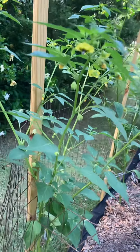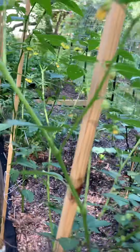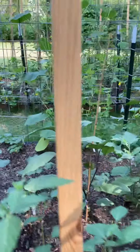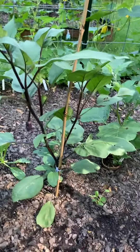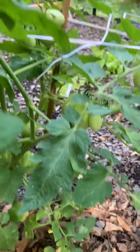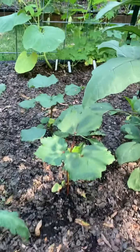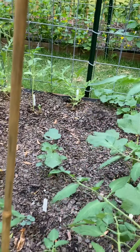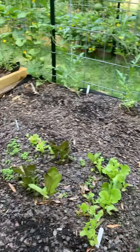My tomatillos are still not fruiting. See the eggplant. The aroma tomatoes got a lot of tomatoes. The okra are getting big. Got some lettuce.